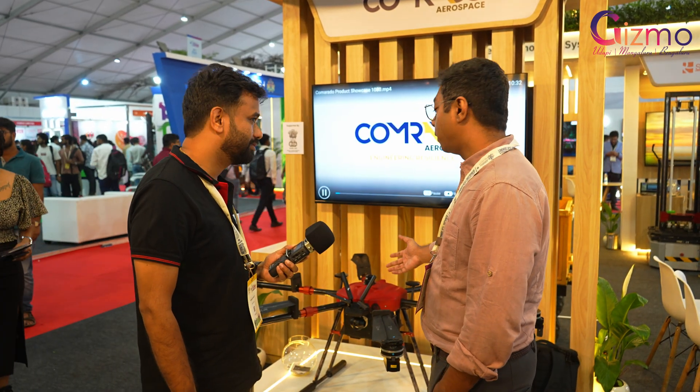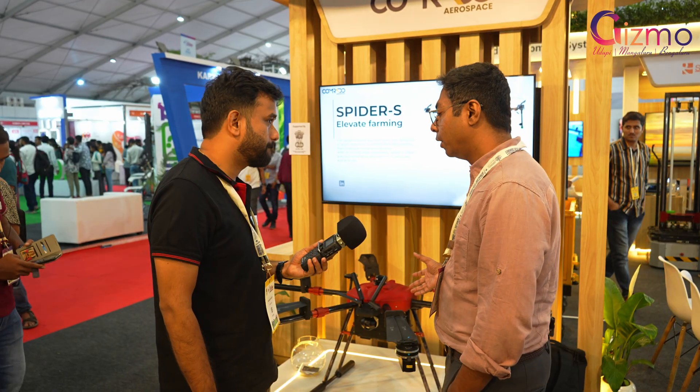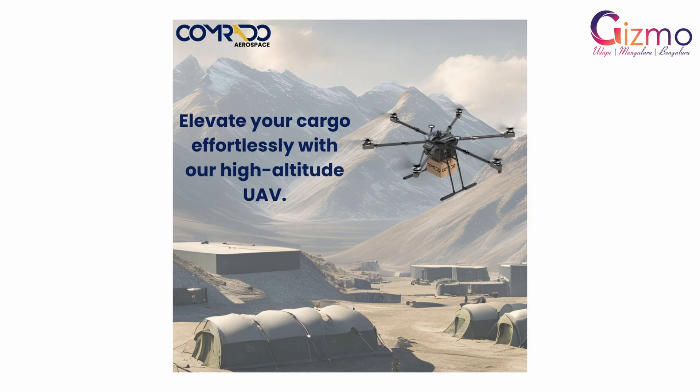This is one of our three hexacopter drones that we have developed. This is an all-purpose drone. It can be used for a lot of things, mainly transportation of cargo from one area to another.